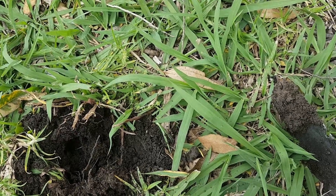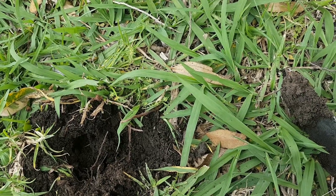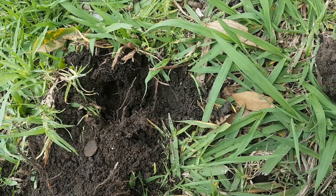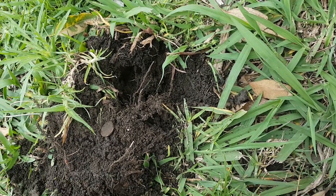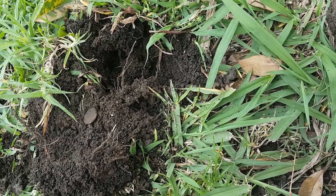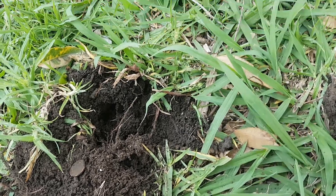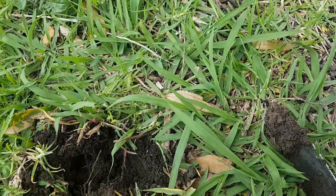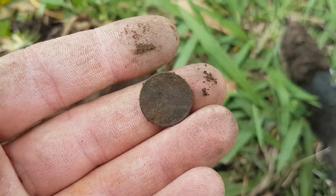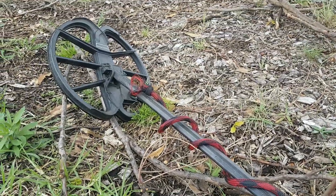Been a pretty disappointing hunt so far. I followed that mid strip that divides the roads all the way to the end and found nothing but bottle caps and cancels — it was crap. Also got high mineralization readings on my detector; I'm guessing they must have laid some gravel over that area. I've now moved up to another nature strip area across the road. I reckon this area's got a bit of potential so I'm going to give it a go.